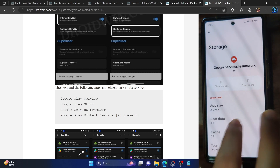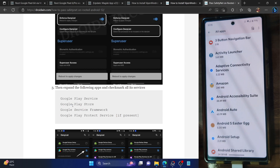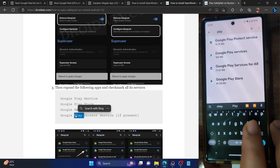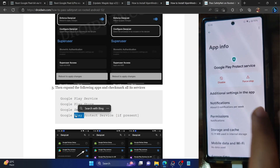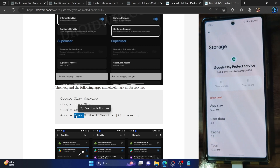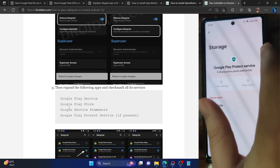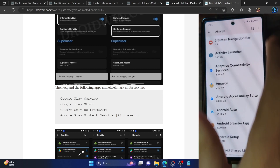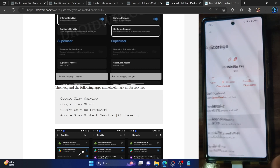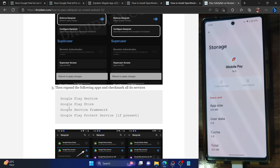Next is Google Play Protect Service — note this app may not be present on every Android phone; it's there on the Google Pixel series but if it's not on yours, simply ignore it. If it is there, go to Storage and Cache, tap 'Clear Storage', then Delete. We have now removed the data of all four Google apps. Remove the data of your banking app as well — in our case the iMobile app — go to Storage and Cache, tap 'Clear Storage', then Delete.